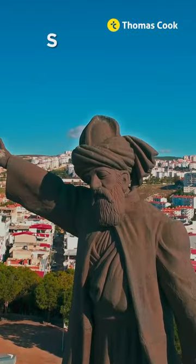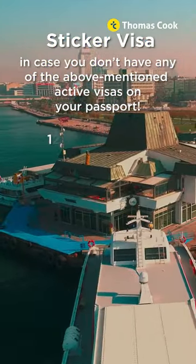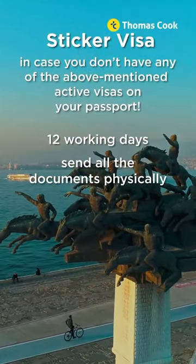Here's visa type 2: the sticker visa, in case you don't have any of the above mentioned active visas on your passport. This visa takes 12 working days and requires you to send all the documents physically to the embassy.